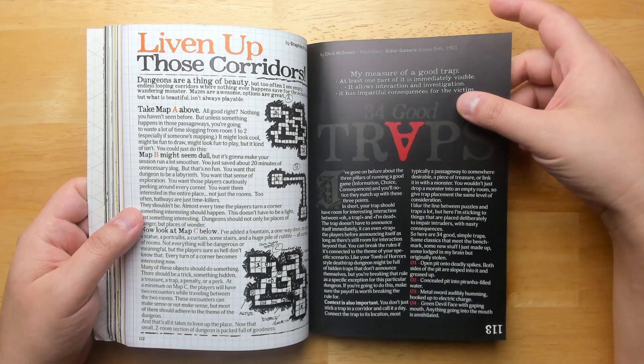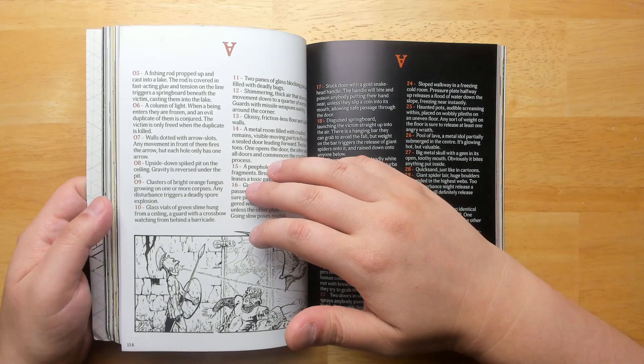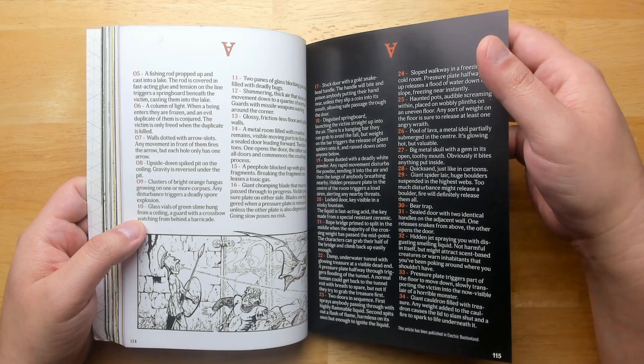34 Good Traps — this is another great example of how to create situations that players have to engage with. When I made my video on making good traps, this was a big inspiration for that. You don't need a lot of stuff for traps, but it should be something that is easily understandable and that players can bypass through cleverness.